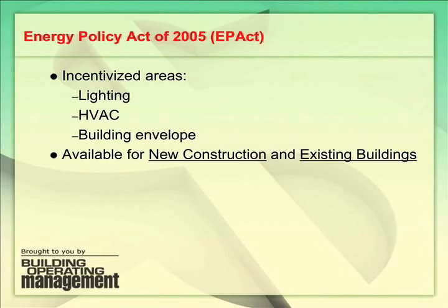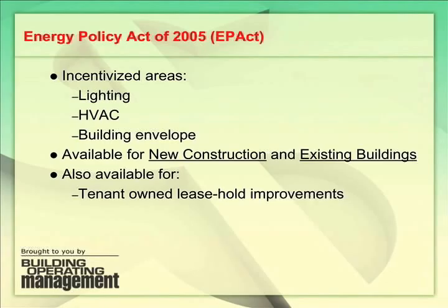What's interesting about this legislation is the incentives are available for both new building construction and for energy-reducing investments made to existing buildings. We're only talking about buildings and investments that reduce energy within a building, so it would not include things like landscape lighting, investments to reduce parking lot lighting, or external parking lots.